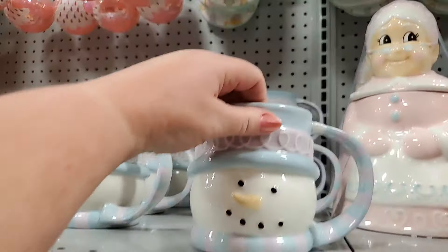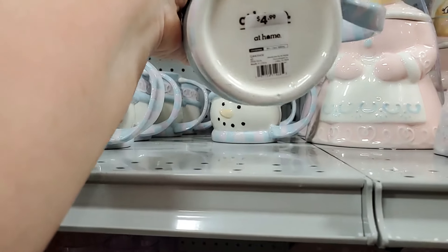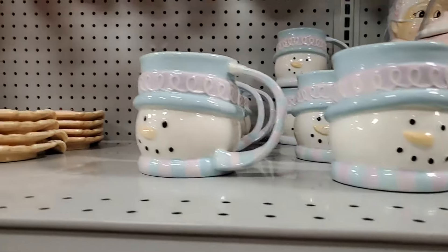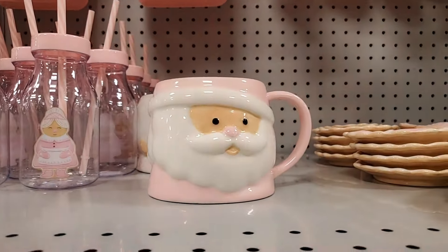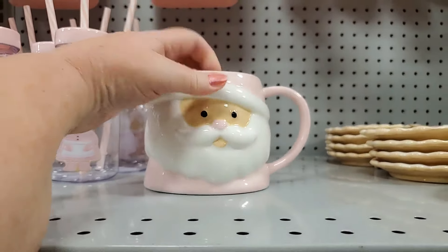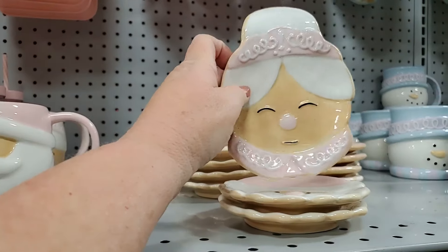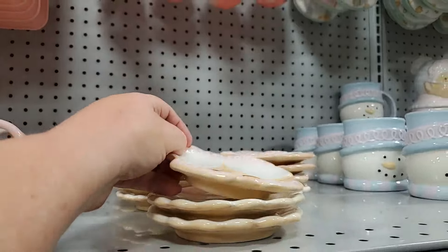Look at this snowman in pastel — $4.99, quite cute. You also have Santa, darling — that is $4.99, I love it. The spoon rest of Mrs. Claus — too cute, $6.99 for that.